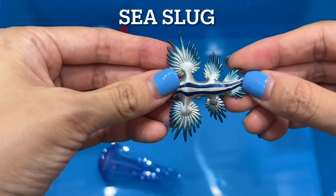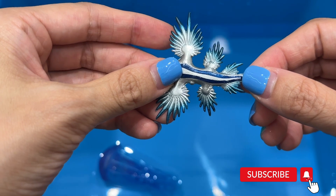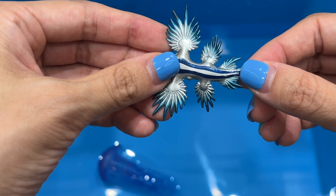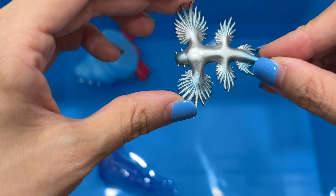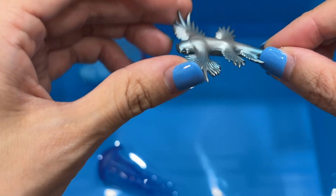Sea slug. Sea slugs are small, slow-moving ocean creatures known for their bright colors and intricate patterns. They can measure an eighth of an inch long to 12 inches. Most sea slugs have two pairs of tentacles on their heads used primarily for sense of smell, with a small eye at the base of each tentacle.